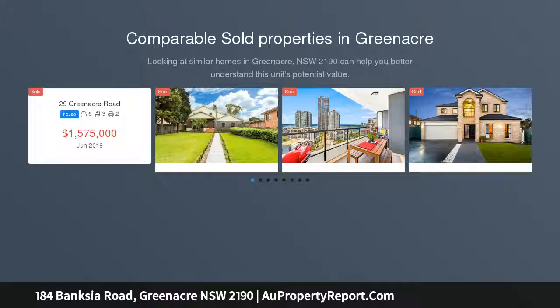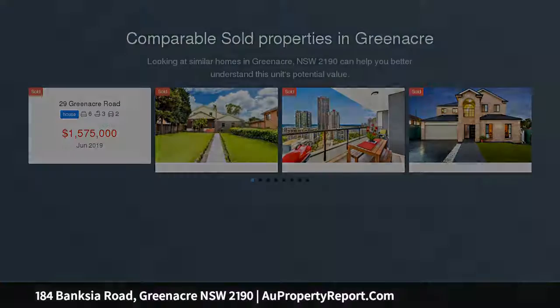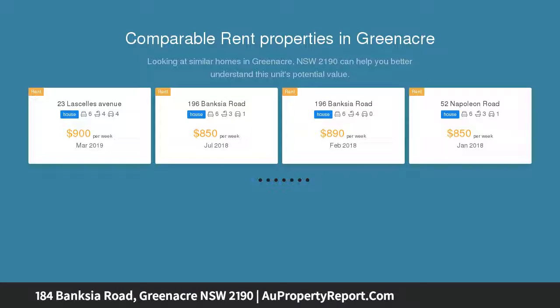Land 879 SQM approx, top location. Ray White Punchbowl is proud to present this prestigious home in an elite family neighborhood, close to shopping villages,